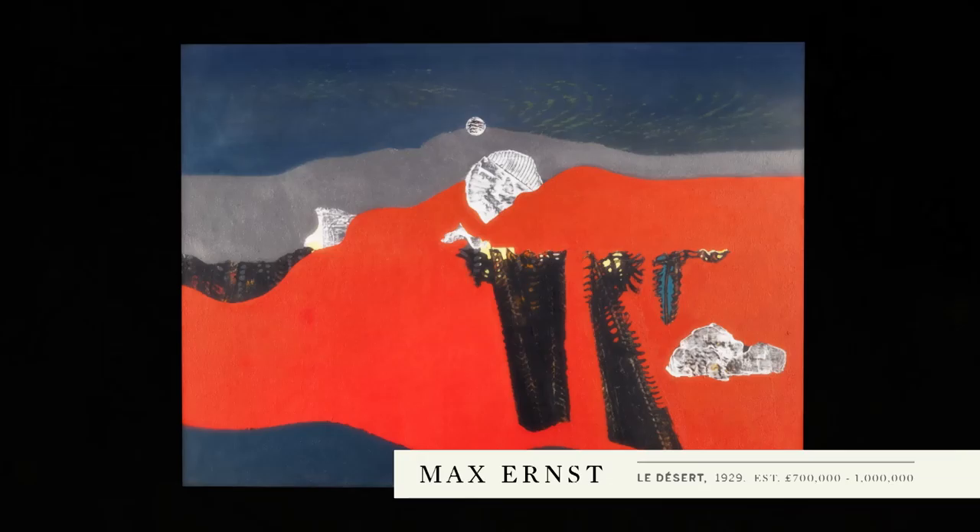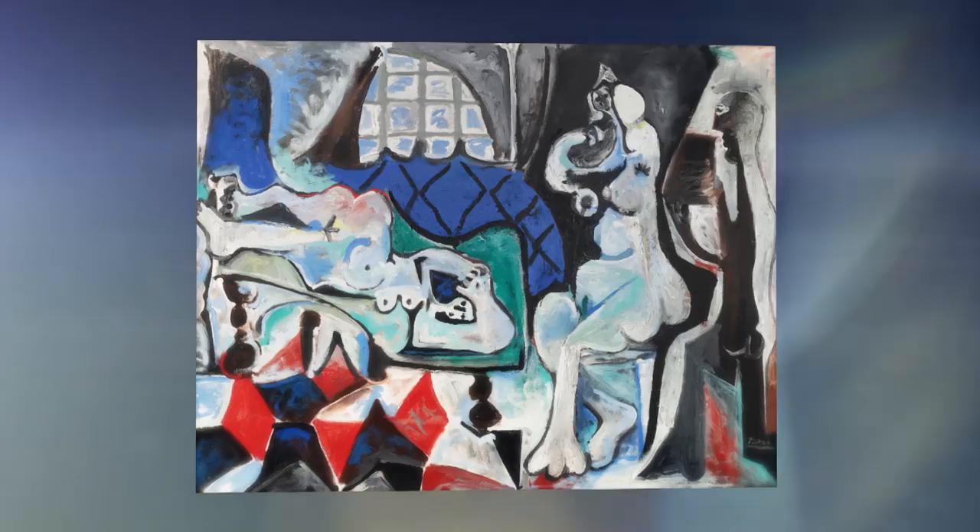We've got just really exceptional examples from so many different artistic movements in the course of the late 19th and early 20th century — something to satisfy every collector.